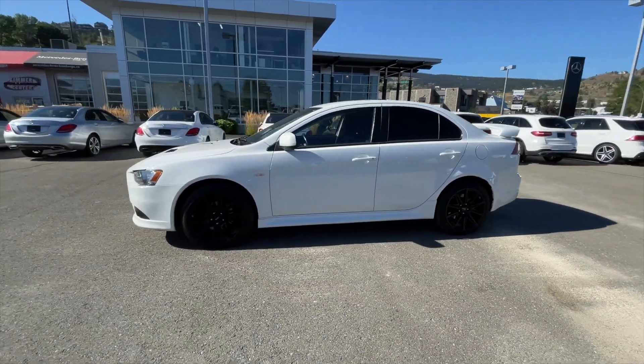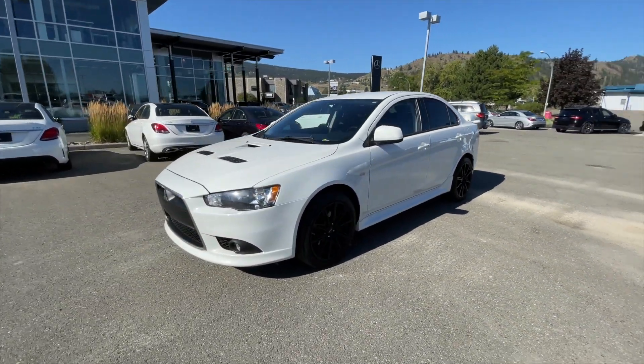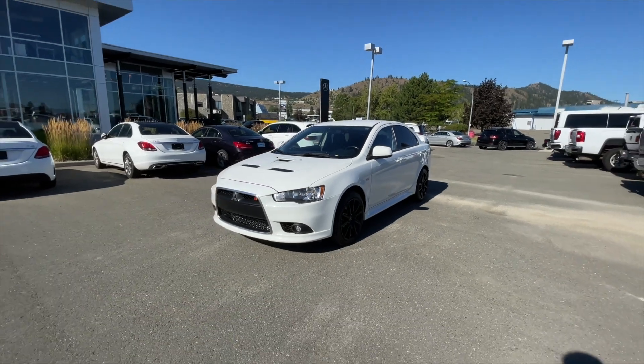This Lancer is equipped with upgraded wheels and it has passed our strict 150-point inspection, which now makes this Lancer a certified pre-owned vehicle.